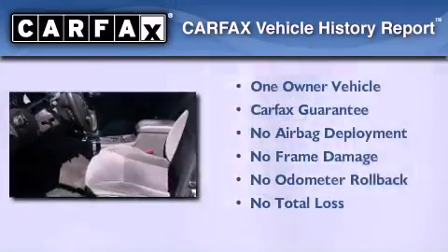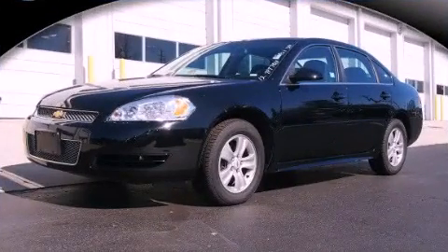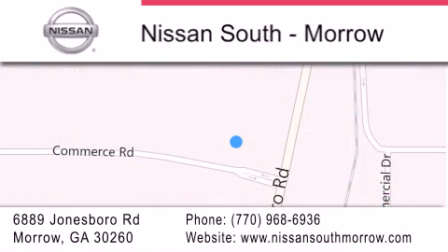This Chevrolet has had only one owner and it qualifies for the Carfax Buy Back Guarantee. Nissan South is located at 6889 Jonesboro Road in Morro. Our goal is to exceed all of your expectations to ensure that you'll return for future visits.